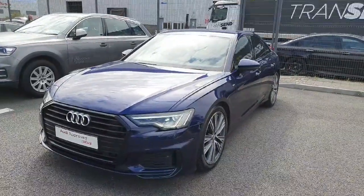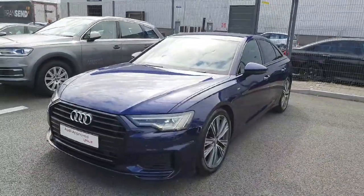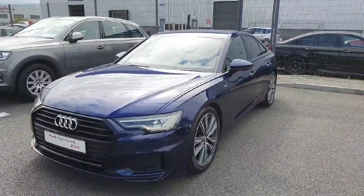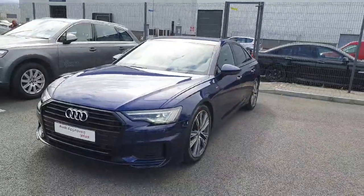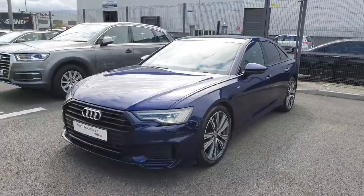Hi folks, welcome to Audi North Dublin. My name is Ronan. Today I'm going to give you a quick walkthrough of this stunning Audi A6 that we now have for sale. It's a 2019 with 204bhp, 2 litre diesel engine. It has the S-tronic automatic transmission and the car is finished off in Varro Blue metallic paint.